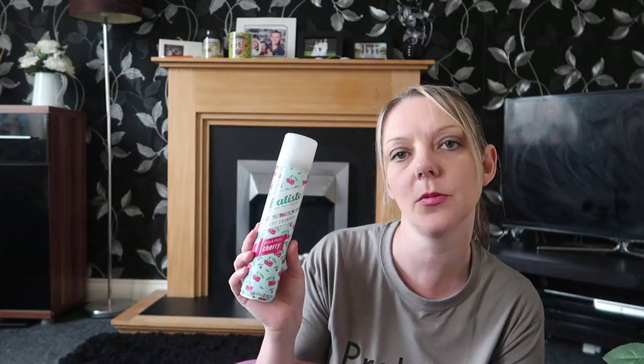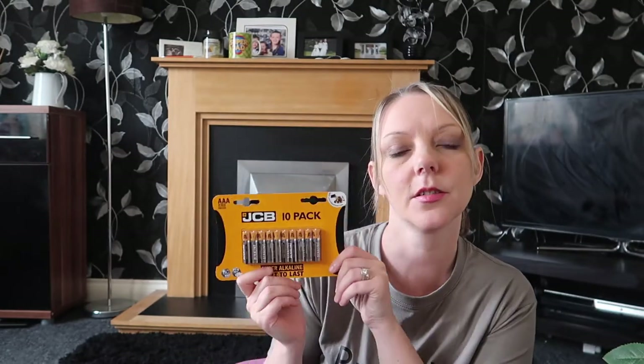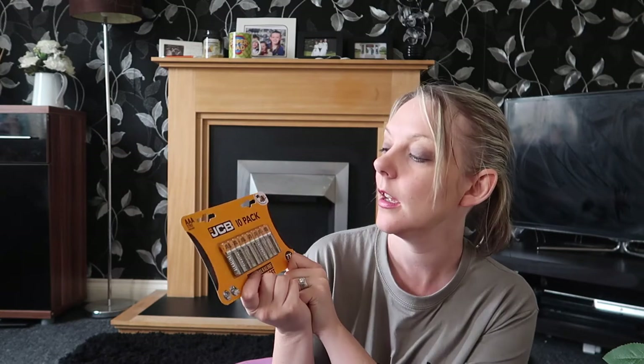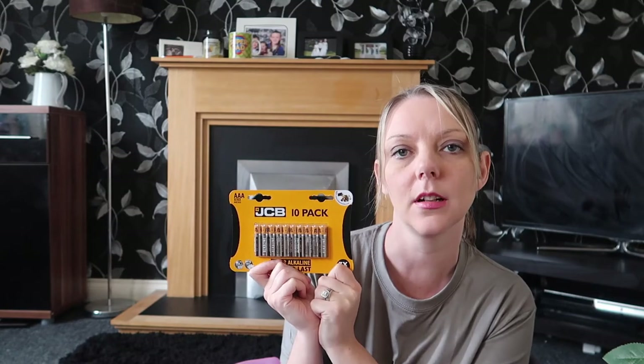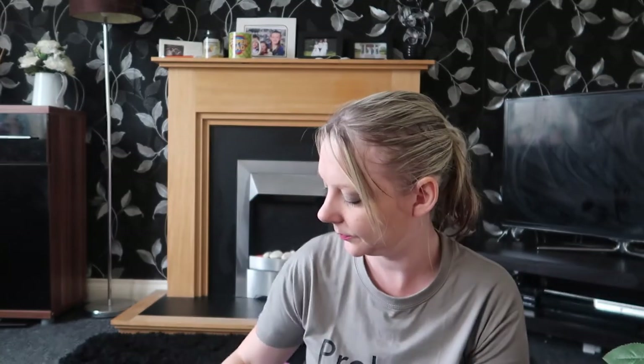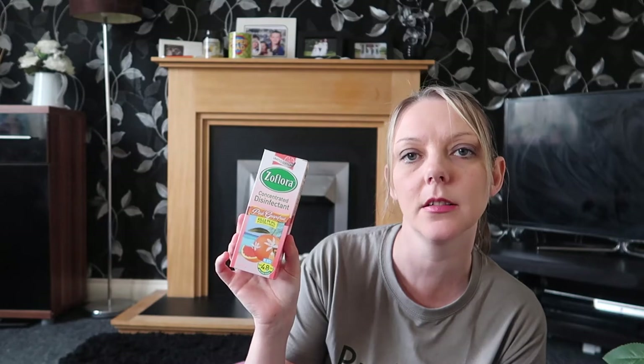I've run out of dry shampoo so I've bought this Batiste in cherry flavour and this was £1.79. I also got some more AAA batteries for Ellie's Tomy — a 10-pack for £1.99. And I got my favourite Flora while it's still available — the pink grapefruit one — and that was £1.99.